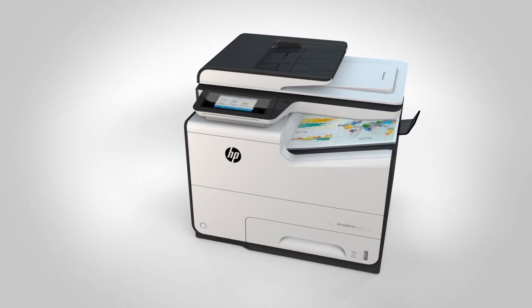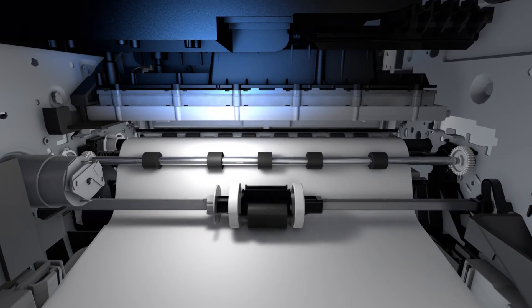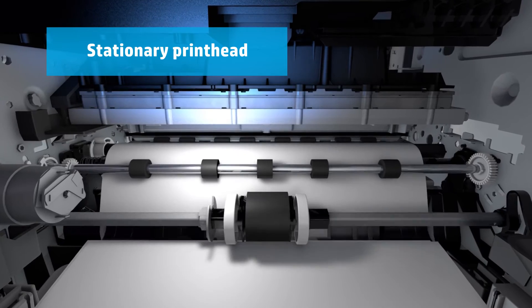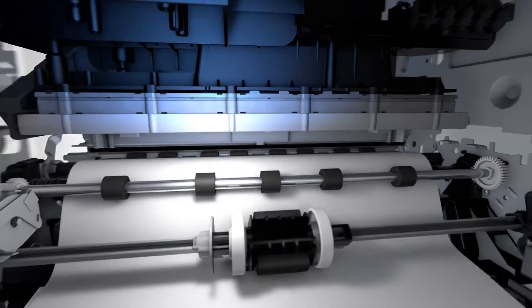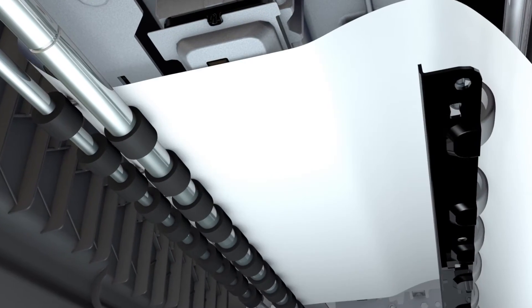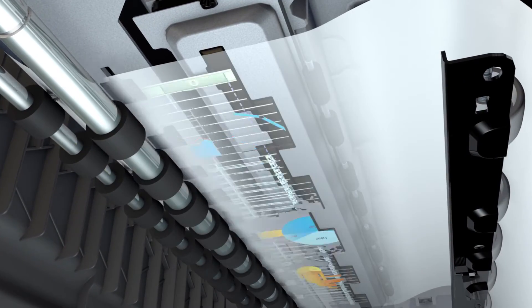With PageWide, the printing reinvention begins on the inside with the printhead. Unlike a color laser printer that uses many different parts and components to print a page, the PageWide printhead is stationary — fixed in a single position and spans the entire width of the page. You have to see it to believe it. The PageWide printhead is capable of accurately applying tens of millions of pigment drops per second from 40,000 fixed nozzles. With PageWide, only the paper moves.